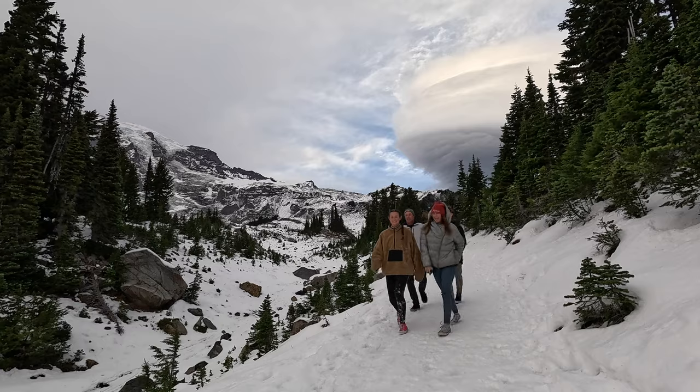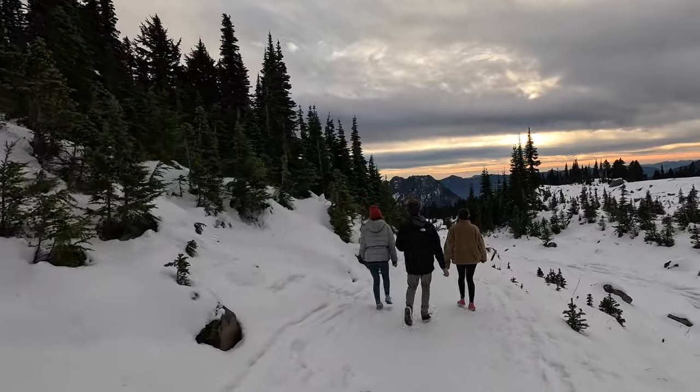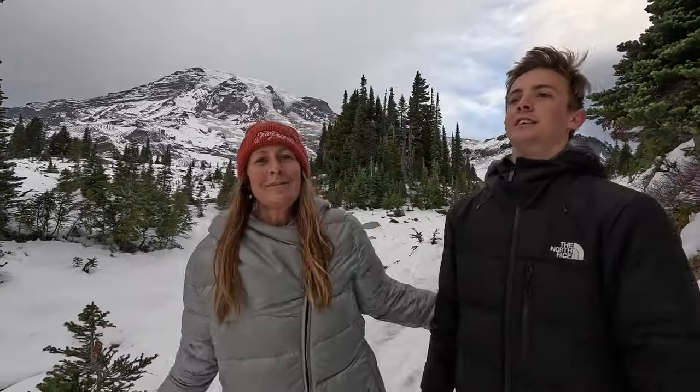Thanks for watching. I hope you've enjoyed this scenery - it's very, very different for us obviously. As a lot of you are probably used to all of this, but we are really not. We have just been losing our minds at this place. It's absolutely beautiful, just so great. I'm just so happy. It's magical - it's like a winter wonderland.